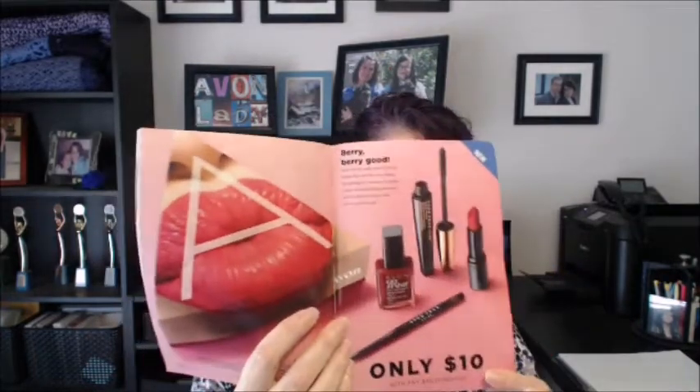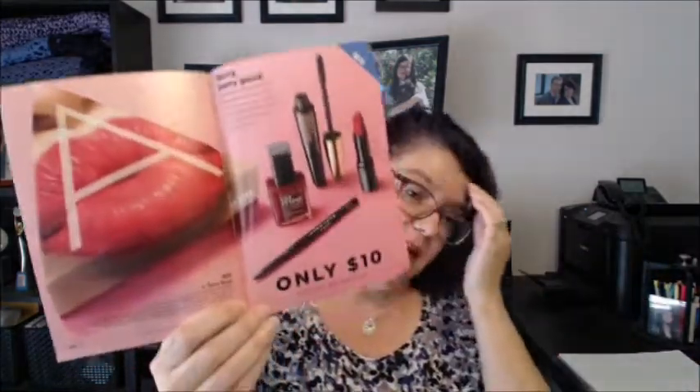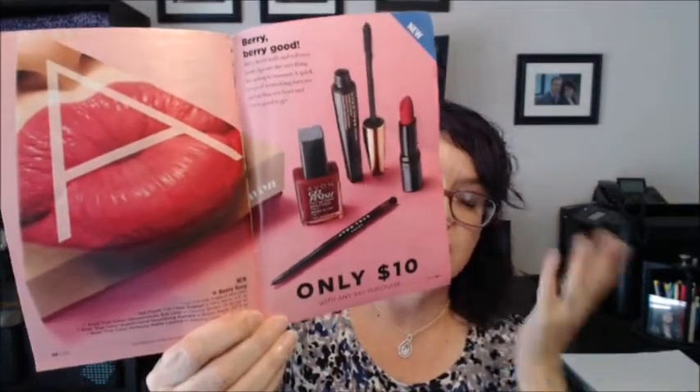This campaign our A-box is a very, very good one. It's four full-size makeup products: the gel finish nail enamel in Very Berry, the nourishing mascara in brown-black — which is a change since we usually have black — the eyeliner in Cosmic Brown, and the Perfectly Matte lipstick in Adoring Love.